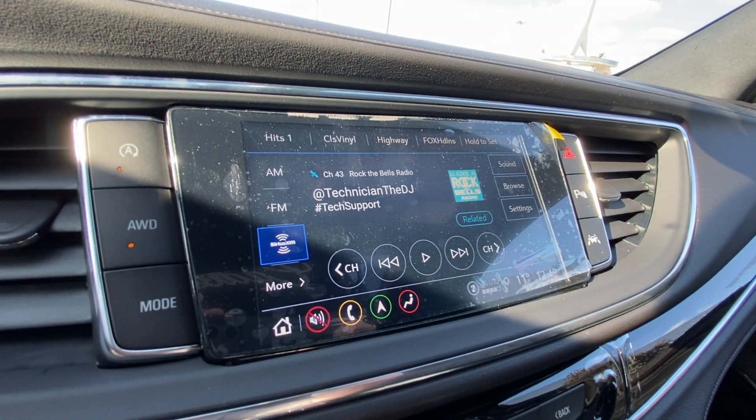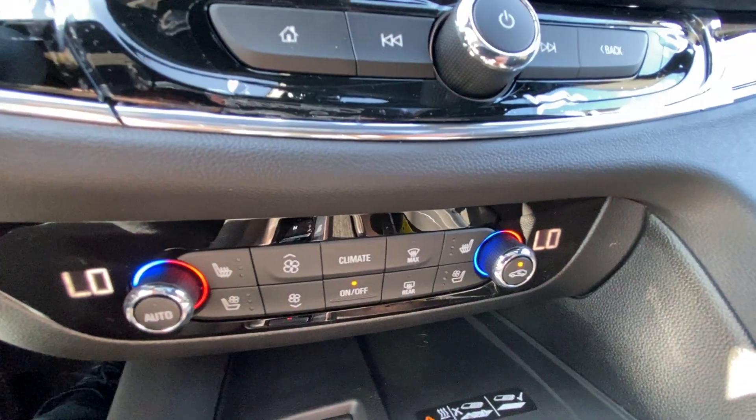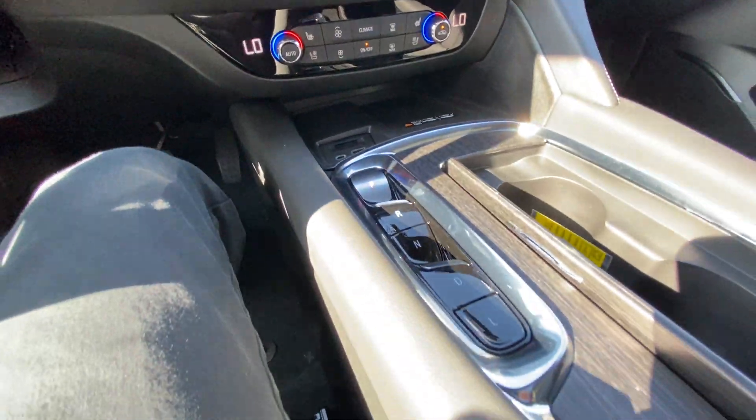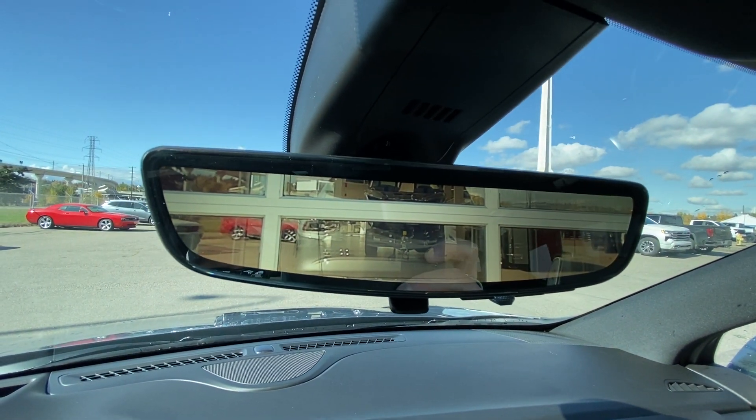An 8-inch touchscreen complete with Android Auto, Apple CarPlay, and navigation. Push-to-start ignition, dual-zone climate control, the shifter in the center console which is button activated, Bose audio all throughout the vehicle, and the rearview mirror camera.